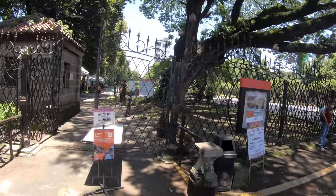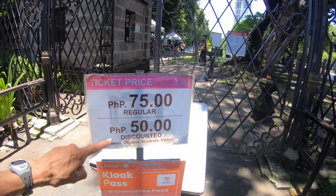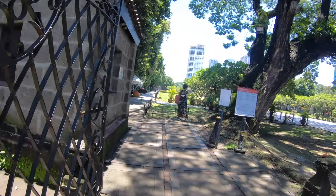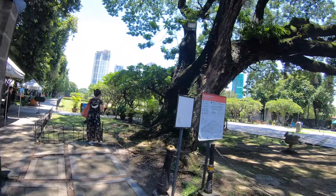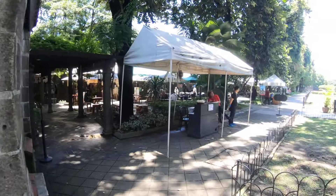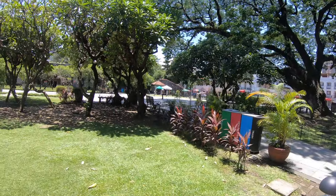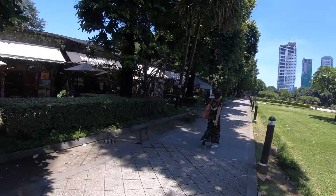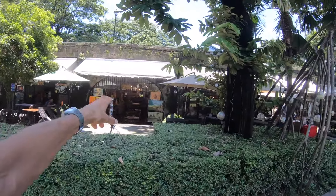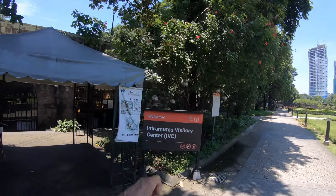Here is Fort Santiago. Regular admission is 75 pesos — 50 pesos for students and senior citizens, which is 60 years and older. Here's a little ticket booth, then you show your ticket and start touring. This is the start of Fort Santiago — there's music playing, little shops in there, a Galleria. Intermuros means 'within walls.' There's a visitor center, no dogs, no smoking, and a map showing you the walking route.